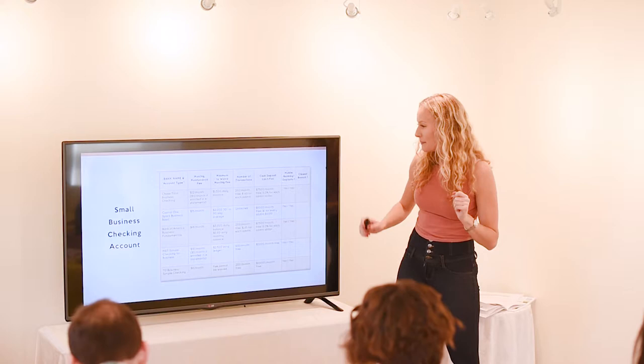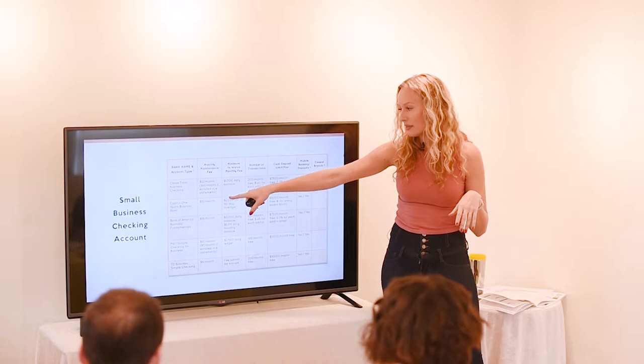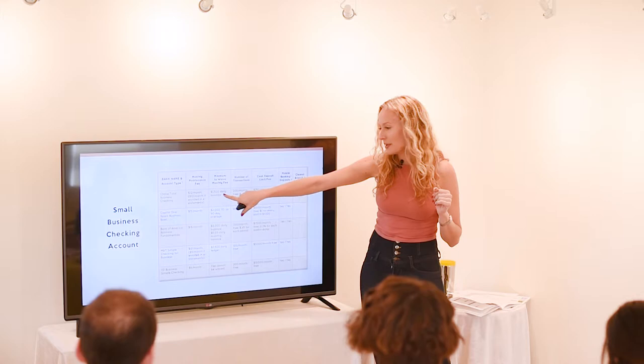Banks usually always charge a monthly maintenance fee unless you have a minimum balance. For instance, M&T charges you $10 a month unless you have at least $1,500 at all times if you're enrolled in e-statements. The numbers vary a little bit, so just pick whatever's best for you. Generally people like the lowest fees — Chase is pretty popular right now. I use M&T just because there's one literally right across the street from me.